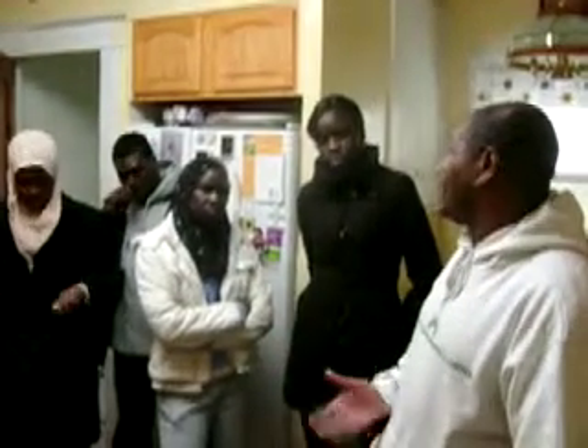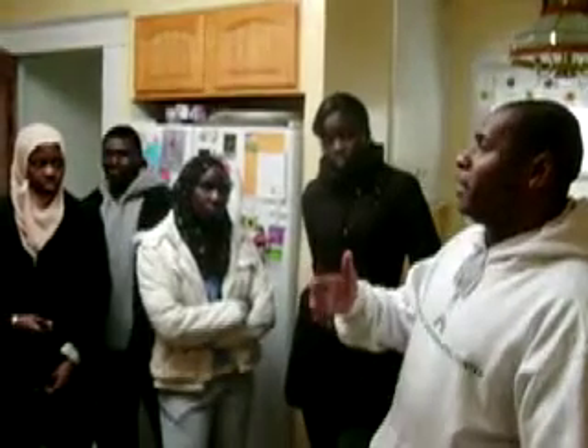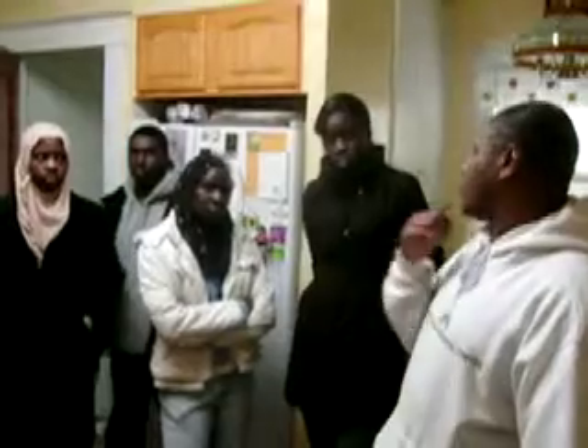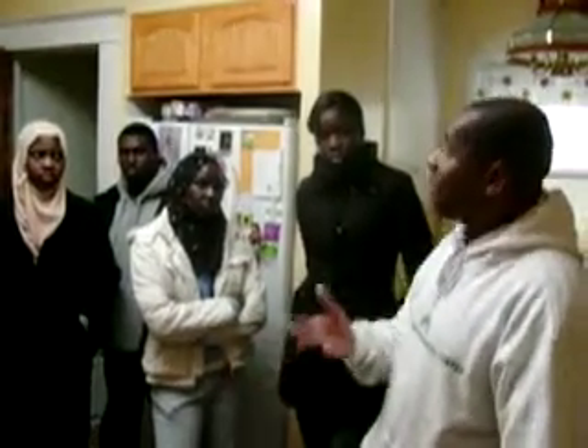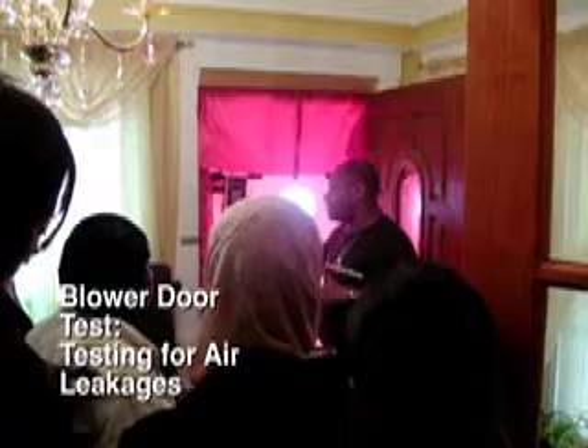We went to a house with eleven kids — eleven. We made recommendations for them to have their bathrooms exhausted outside the house, because you have ten or more people in the house, there's usually showers, there's a lot of moisture. And this is going to tell us, in the beginning, how leaky the house is. This test is also done in the beginning, in the middle, and after everything is done, to determine how much effectiveness our air sealing did on the house.